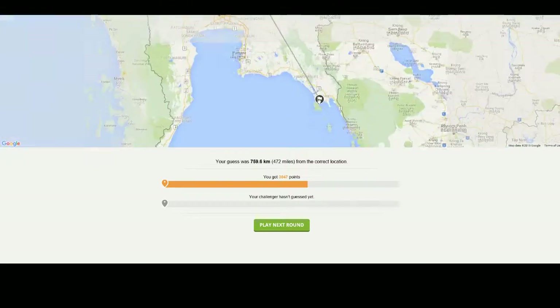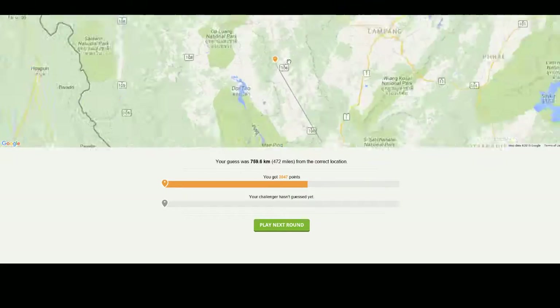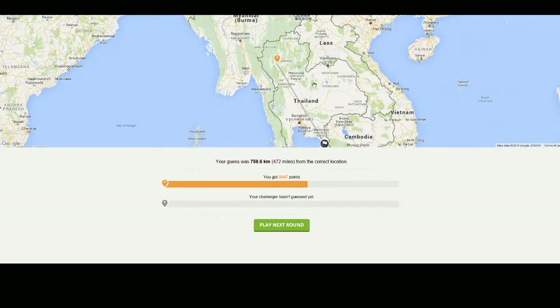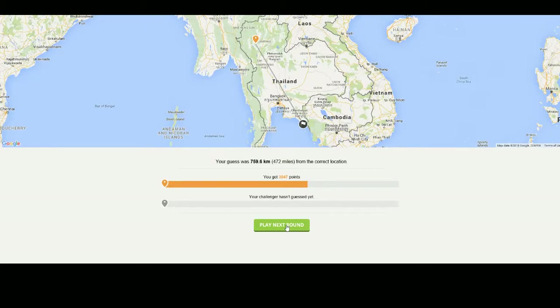Alright, well, we got the country right. A shame that I put it so far up north — why didn't I just put it in the center like I usually do? Alright, let's go to the next round.